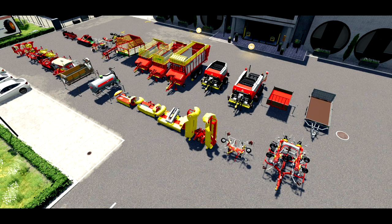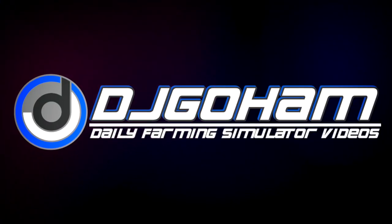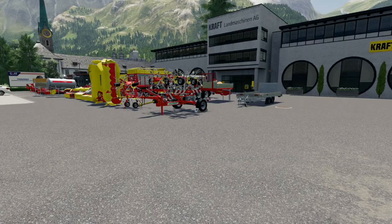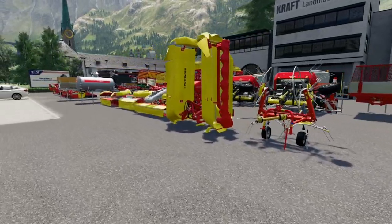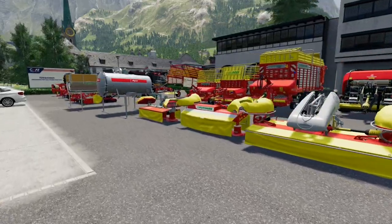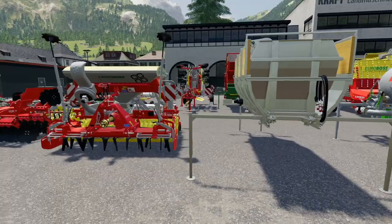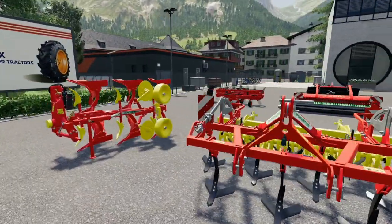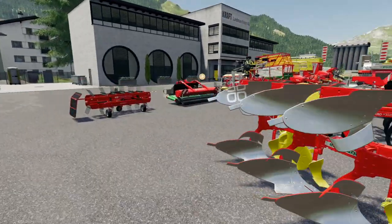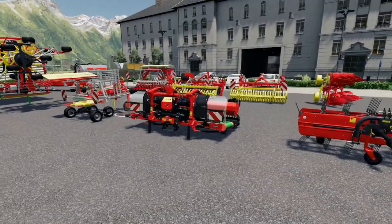Did you know this DLC comes with 24 new pieces of equipment? Yo, what's going on everybody, DJ Goham here. Welcome back to the channel and welcome to an equipment showcase of every piece of equipment coming with the new Alpine Farming Expansion DLC, releasing on Thursday, November 12, 2020 - that is two days from now at the time of recording. Today we're going to be looking at new pieces of equipment.